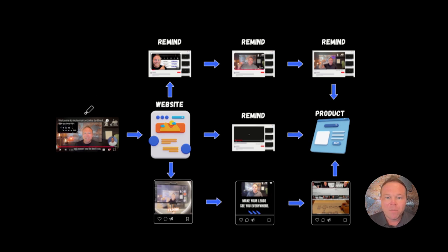We make videos that educate. We send people to our site. We remind them on YouTube and we remind them on social media. None of these videos are sales — it's all about education, just like today's video. I don't want you to buy anything from me. I just want you to learn from this and go implement it.